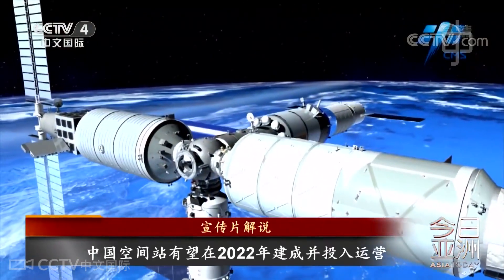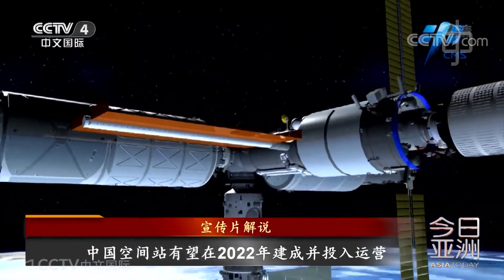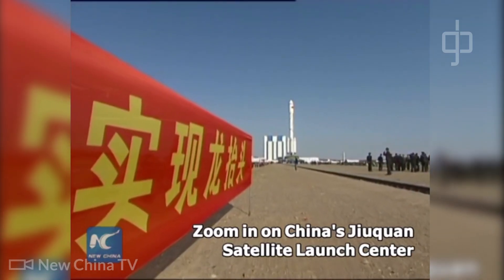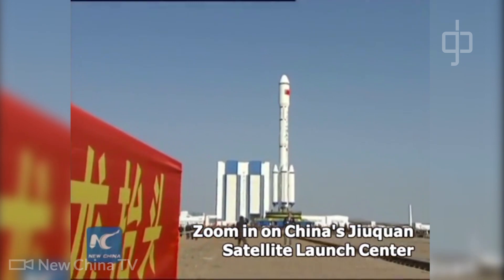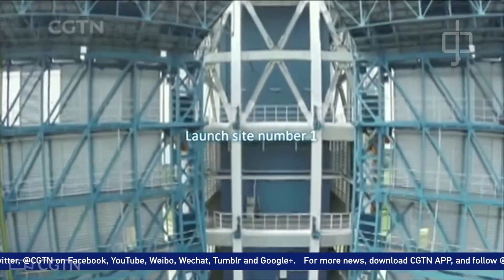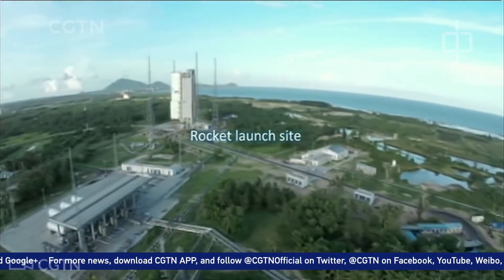To construct, maintain, and send crew to the CSS, China will use three different launch vehicles, which will lift off from two different launch centres — Jiuquan for orbiting astronauts, and Wenchang for launching the modules and sending cargo spacecraft to dock with the CSS. The 20-metric-tonne CSS modules will be launched from the specially developed coastal Wenchang Space Launch Centre by the Long March 5B.